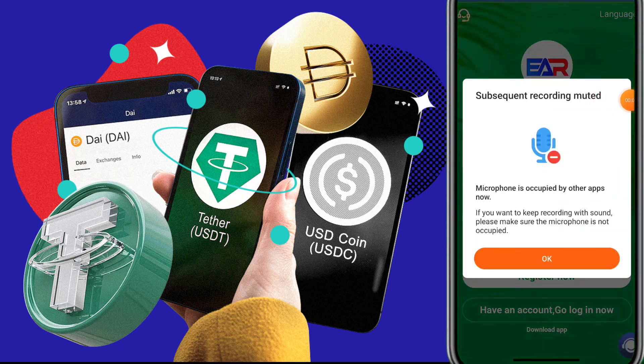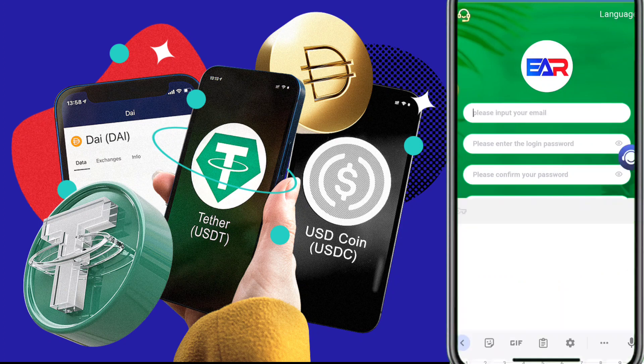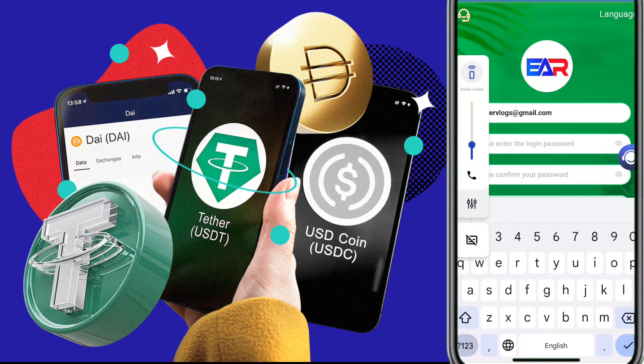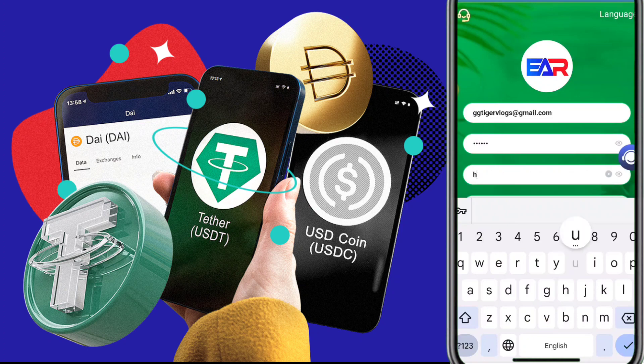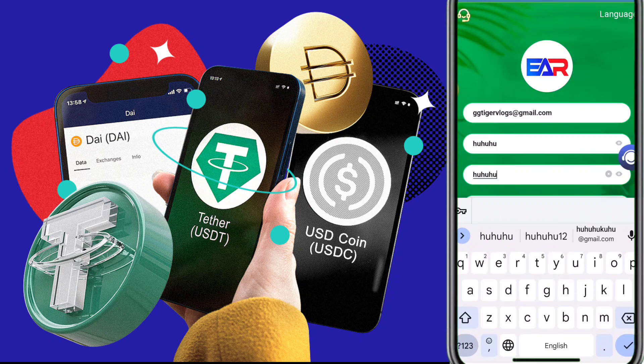Welcome back to my new video. Today I'm talking about a new money-making platform. If you want to earn USDT, you can use this platform and earn a lot of cryptocurrencies. If you have USDT, you can buy any cryptos like Ethereum, Bitcoin, Dogecoin, Litecoin, TRX, or any other crypto. Today I'm talking about how to get and earn a lot of USDT from this platform.